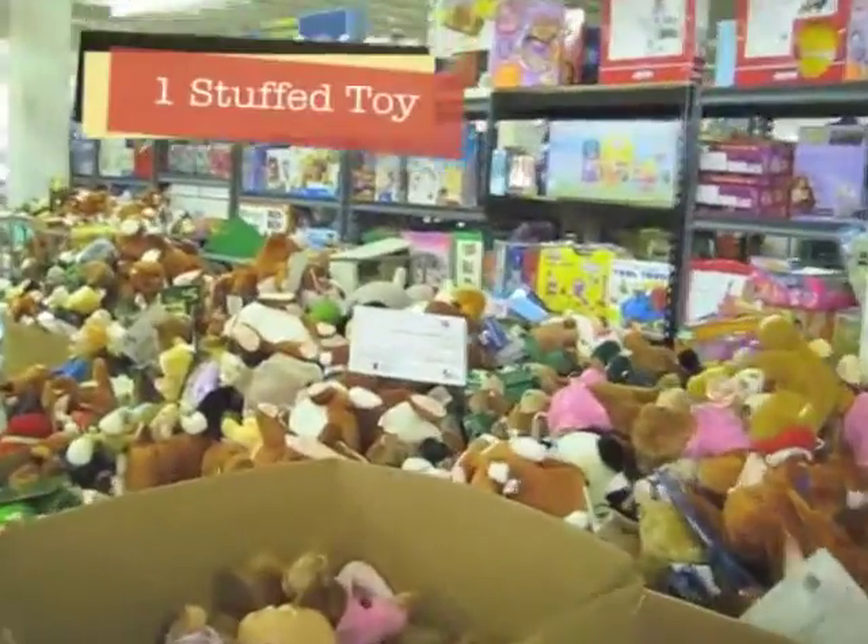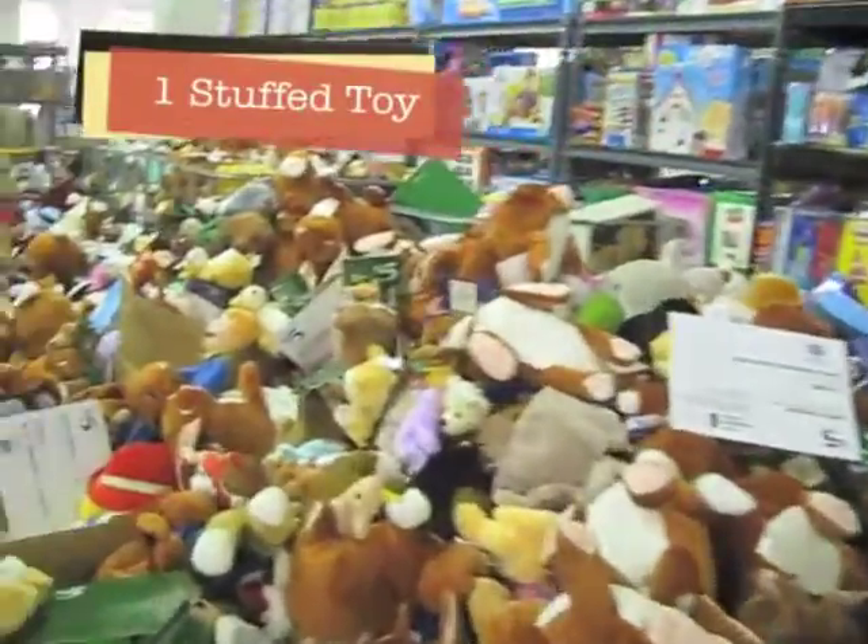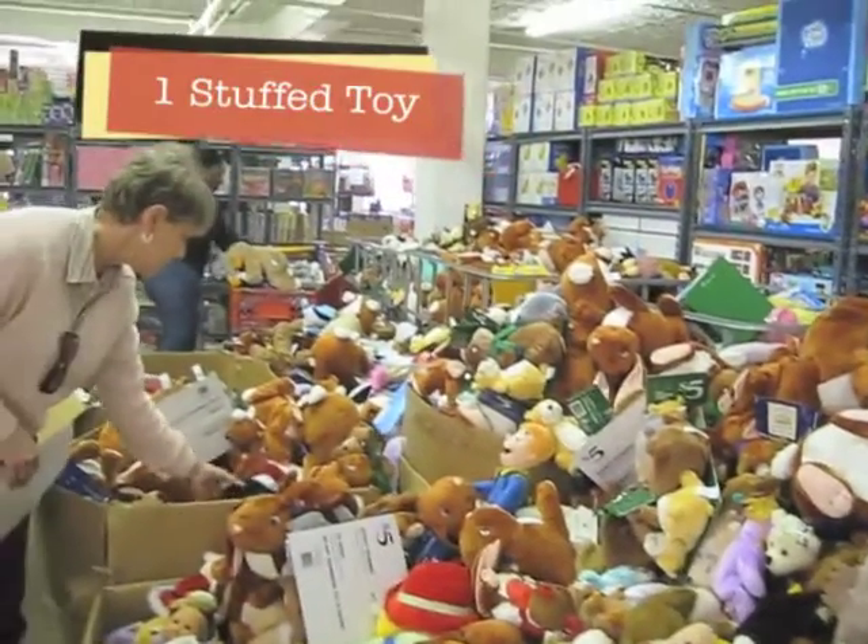We can't have a holiday season without a stuffed teddy bear. One stuffed toy for each child.